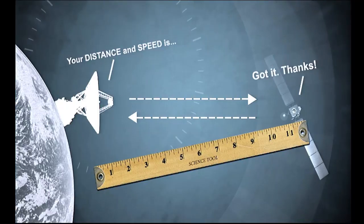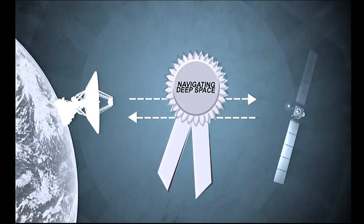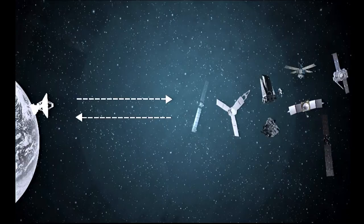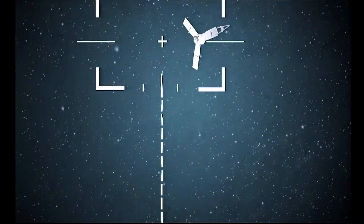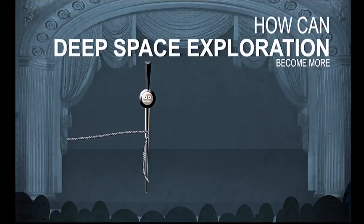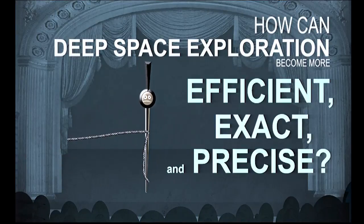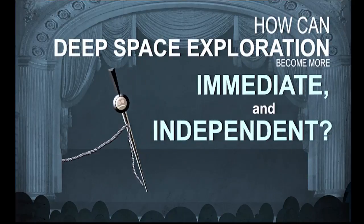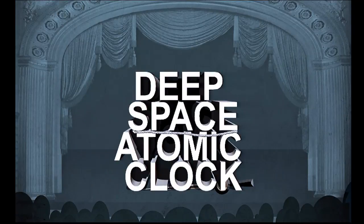While bouncing signals off spacecraft works, it isn't the most efficient way to navigate deep space. The antenna can only talk to one spacecraft at a time, leaving others waiting for up to a day. And by the time the signal is calculated and sent back, the spacecraft isn't in the same spot anymore and the results have to be adjusted. So how can deep space exploration become even more efficient, exact, and precise? How can a spacecraft's navigation be more immediate and independent — the answer is the Deep Space Atomic Clock.